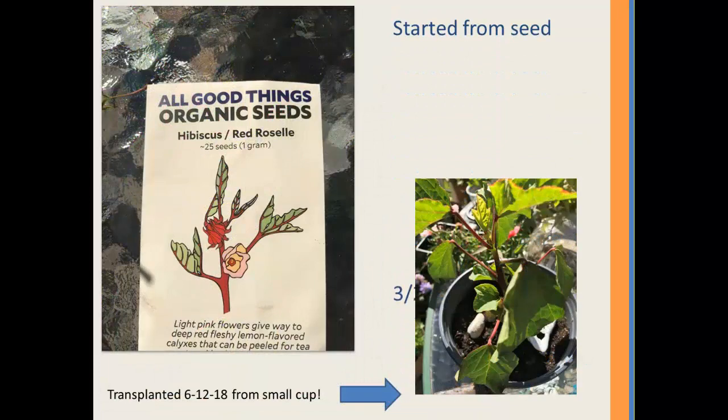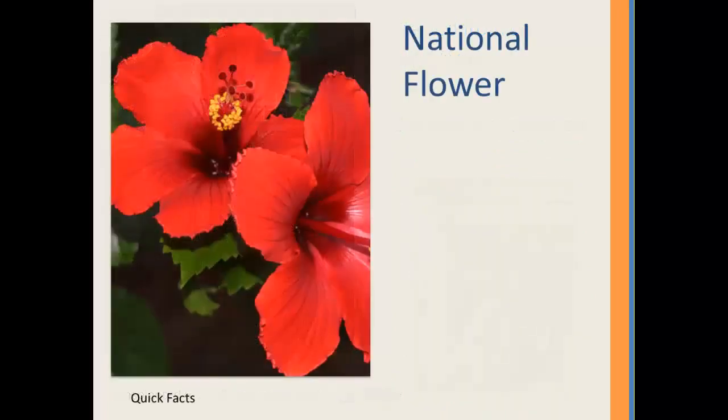When I decided to plant my seeds, I purchased them from All Good Things Organic. My seeds were planted at the end of March and it took approximately three weeks for germination. Four seeds were planted and one made it.